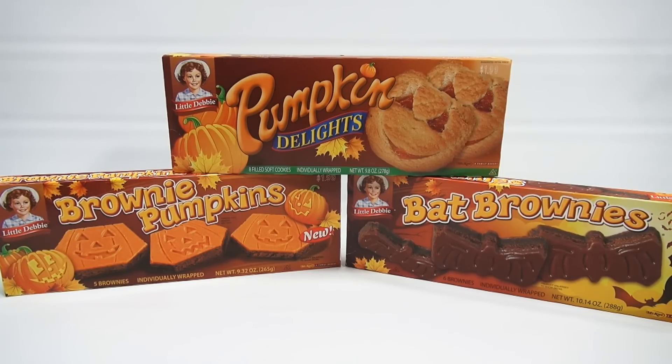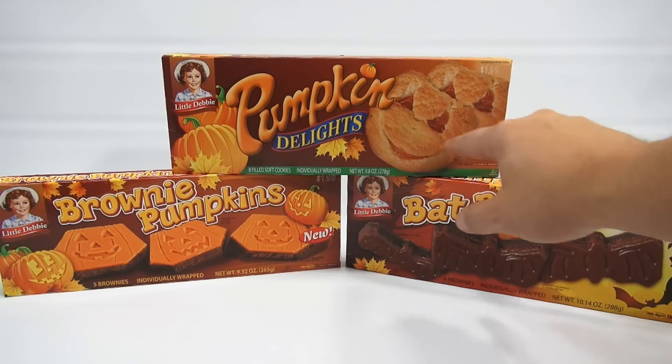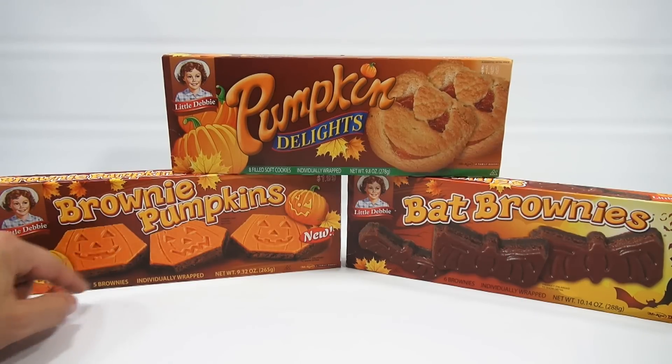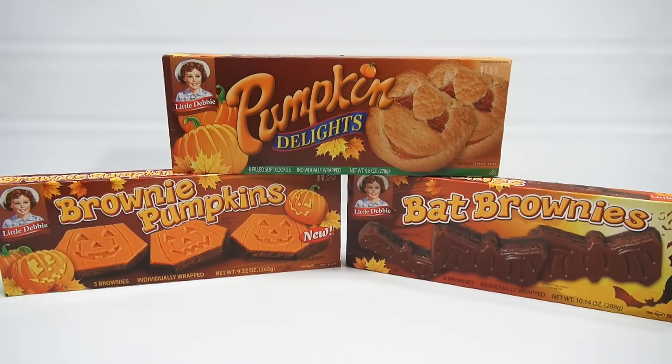I really like Little Debbie products because they make thematic type items. It's not just a straight brownie — look at their pumpkin delights, it's actually a face that looks like a pumpkin. These have pumpkins and they're shaped a little bit differently than just a brownie, and the bats are actually cut out. So for me, it's always cool to check these out.